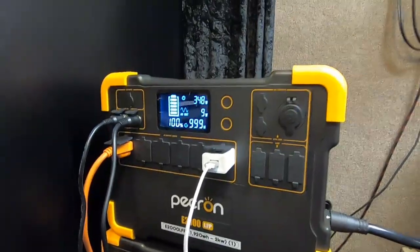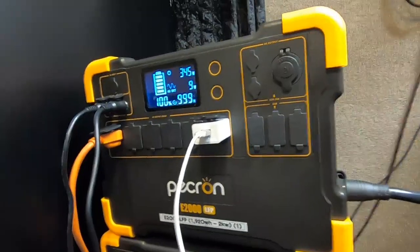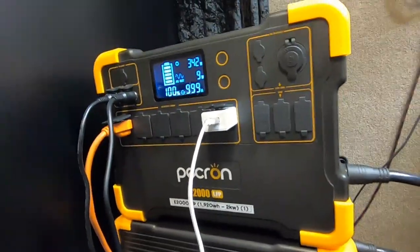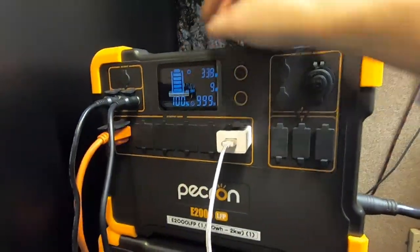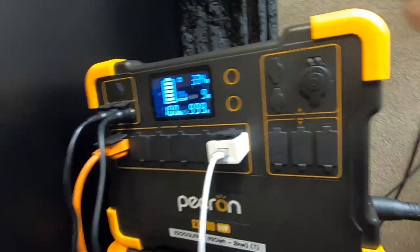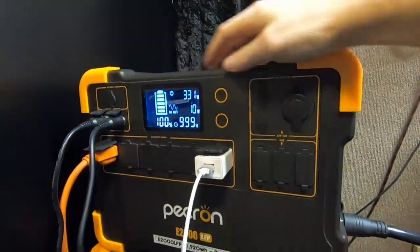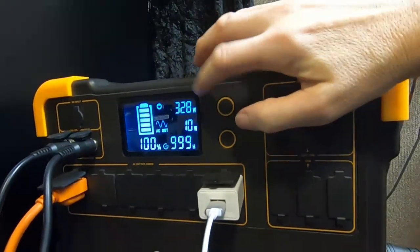Hey guys, Ramblin' Bob here again. I had a question from a subscriber about the finalization of battery charging on basically any power station. A power meter will stay at 100%, and you know when it's completely charged, but that doesn't mean it's 100% done. So the question is: why does my power meter stay at 100% even though there's still power going in?